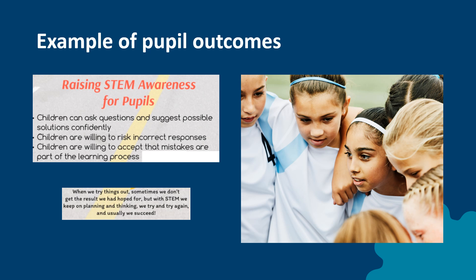One of the previously awarded schools chose the objective of children being able to ask questions and suggest possible solutions confidently, risking incorrect responses and accepting that mistakes can be part of the process.